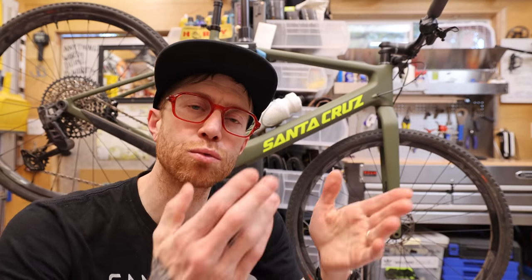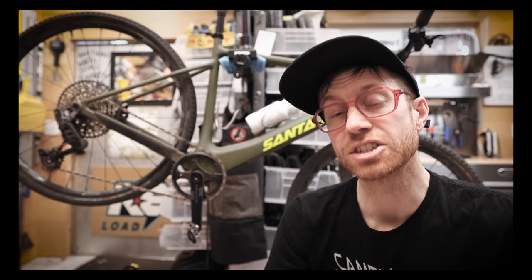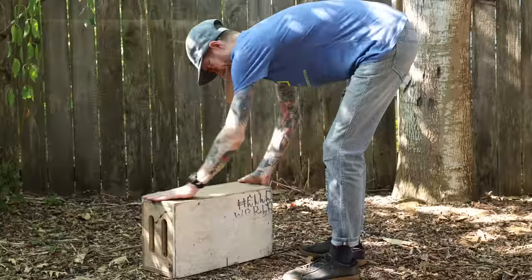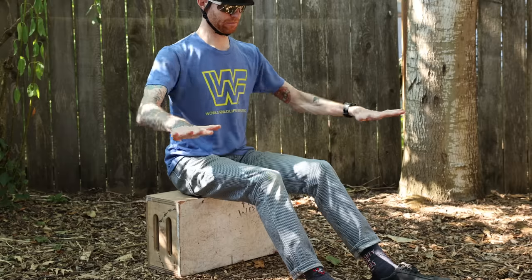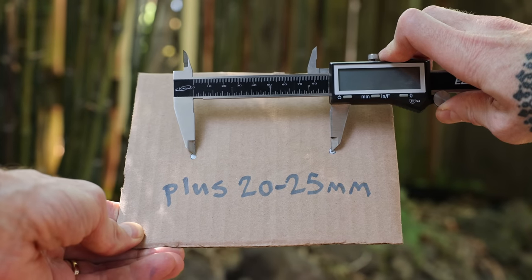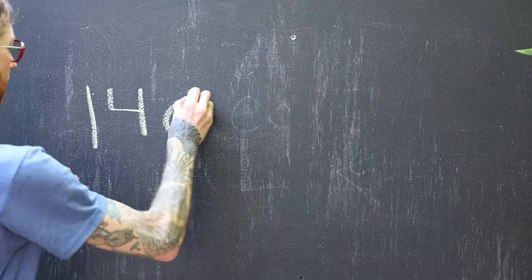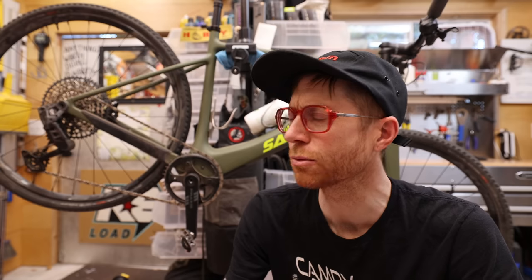If you've ever shopped for a saddle, you'll realize it comes in different sizes. To find out which saddle size you'll need, take a piece of cardboard laid on a flat, firm surface, sit on it for a few moments, then measure the distance between the center points of the two indents in millimeters. After you get that number, add 20 or 25 millimeters — it's generally between one of two sizes. Mine comes out to 120 millimeters, which means I often select saddles between 140 and 145 millimeters.